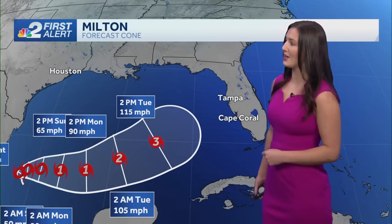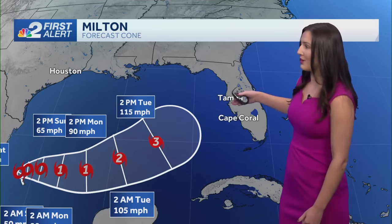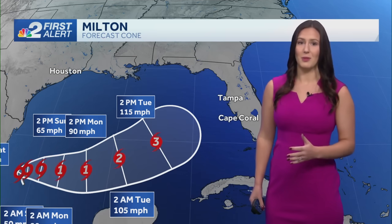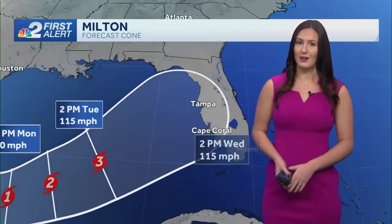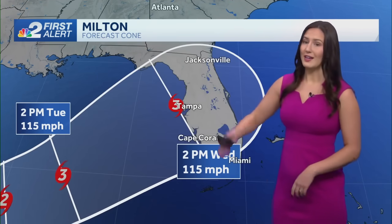But over the next day or so it is going to considerably strengthen as it pushes across portions of the Gulf. It could even become a major hurricane before making landfall somewhere along our coastal area — either the Tampa area, here in southwest Florida, or even in the Big Bend. That's going to be the area we are watching for this potential landfall. Timing-wise, it's going to be Wednesday that we have the chance to see this landfall from Milton. We do still have time to prepare as we are still a couple of days away.